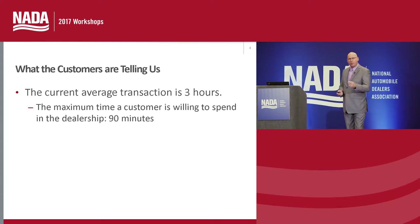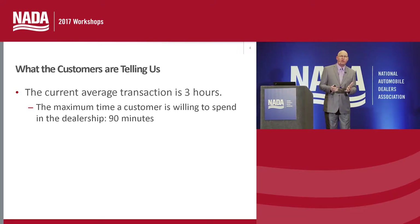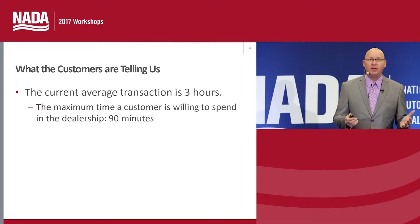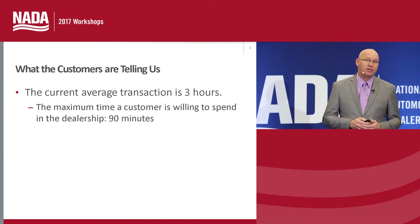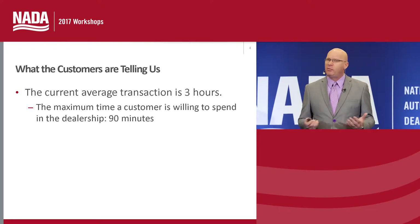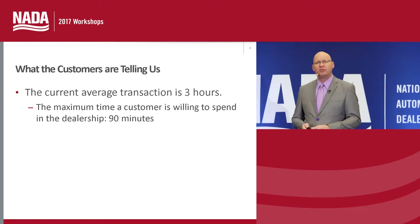One of the things we have to remember is customers today do a tremendous amount of research before they ever walk into the dealership. They know about the vehicle, their trade, the payments, rates — all of this. They have a certain level of expectation. But what do they know about the F&I process or F&I products? For the most part, they don't. They haven't been able to research those products or that entire financial transaction.